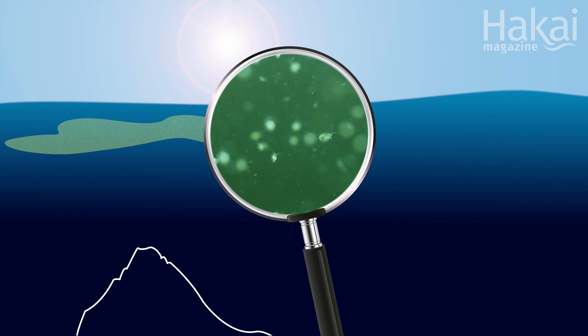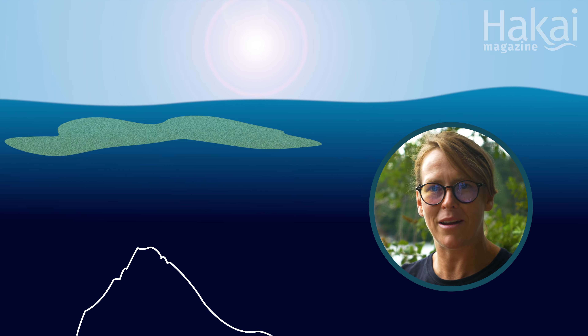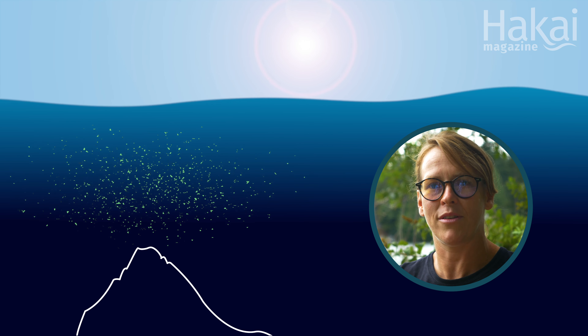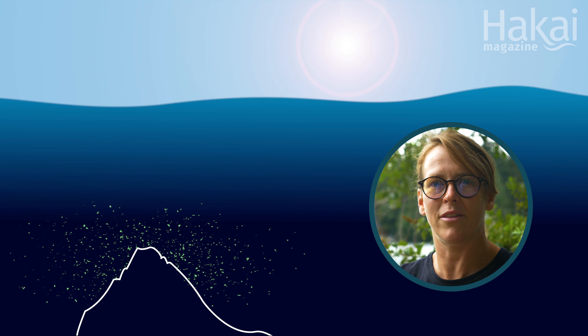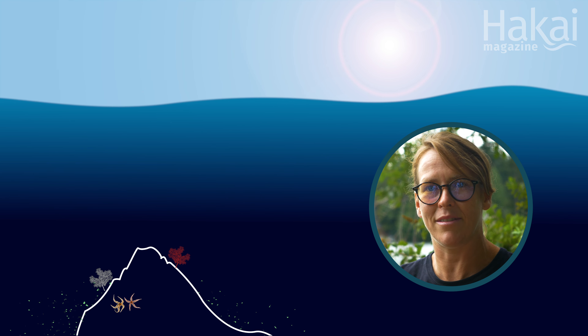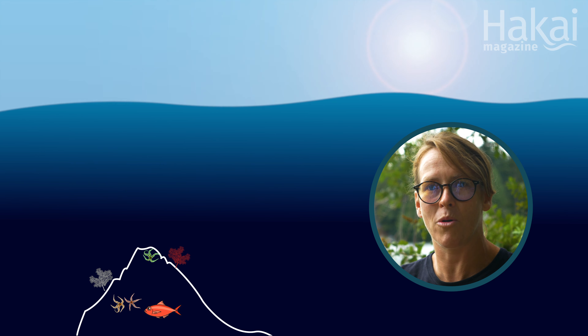These little animals — plankton — accumulate, and then that life goes about its business in the surface waters and eventually turns into particles and it all kind of just rains down from the surface. And that raining down, we call it marine snow. It falls out onto the animals that live on the seamount, and that's where they get all their nourishment from the surface waters, from the productivity that happens there because of the shape of the seamount and their interaction with the water around it.